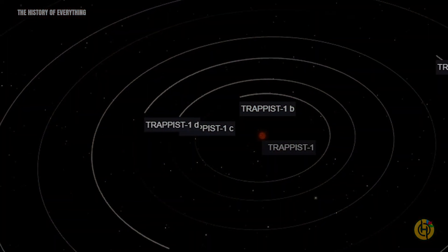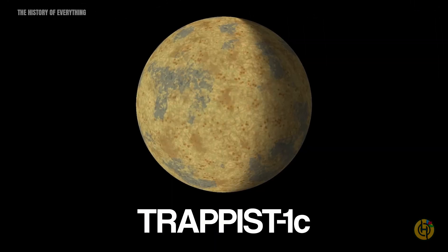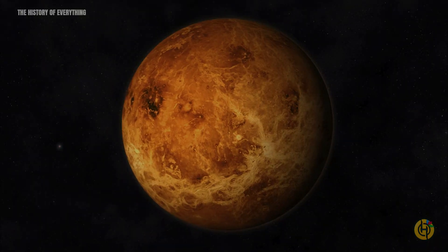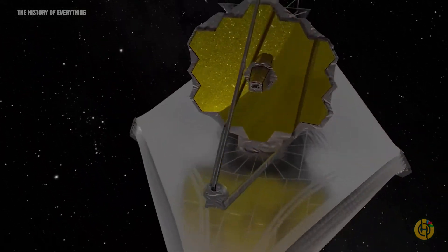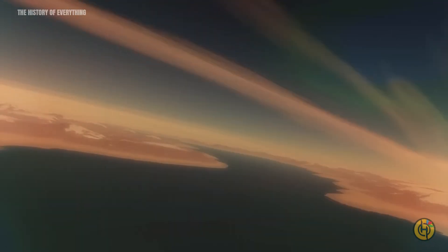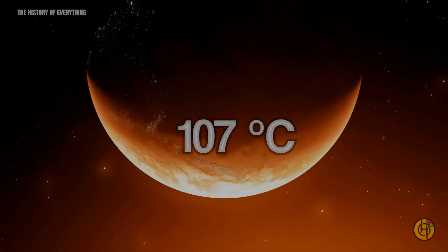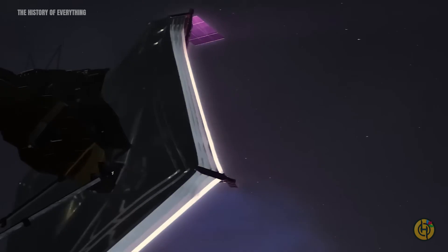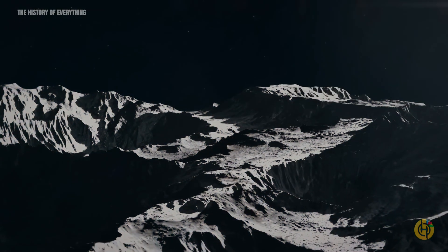Further out, we see another planet orbiting the red dwarf, Trappist-1c. In the past, it was thought that this second planet resembled Venus. However, data from the James Webb Space Telescope revealed that scientists were mistaken. The planet does not have a dense atmosphere like Venus. Therefore, the temperatures on the daylight side of this planet are around 224 degrees Fahrenheit. Still, Trappist-1c is considered the coldest rocky planet discovered using this new observation method.